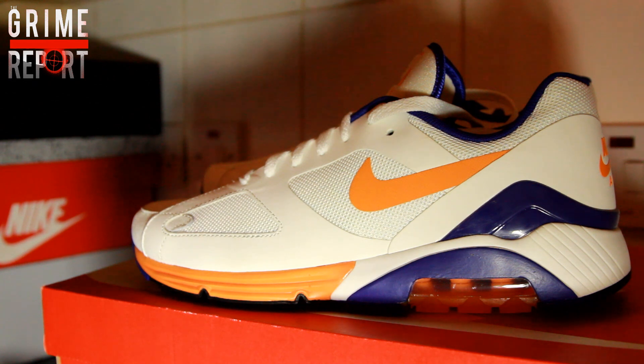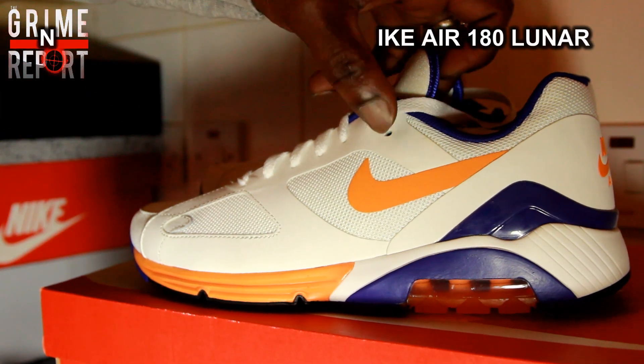Yes people, it's your boy Lordy and I'm going to teach you some of the best trainers that you can get on road for under 35 pound — yeah, under 35 pound. Now number one, we've got the Nike Air 180.